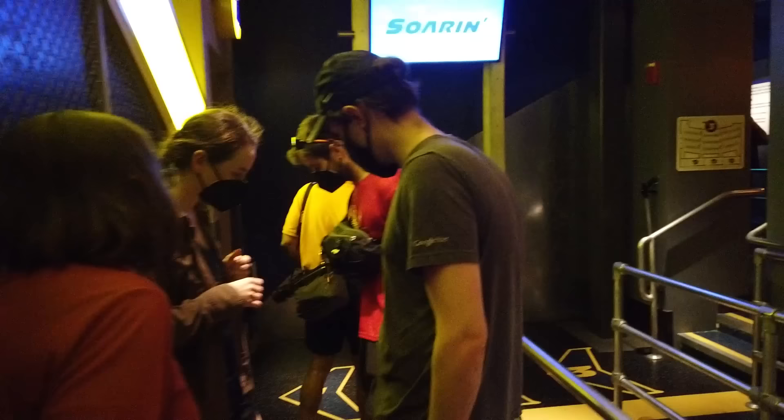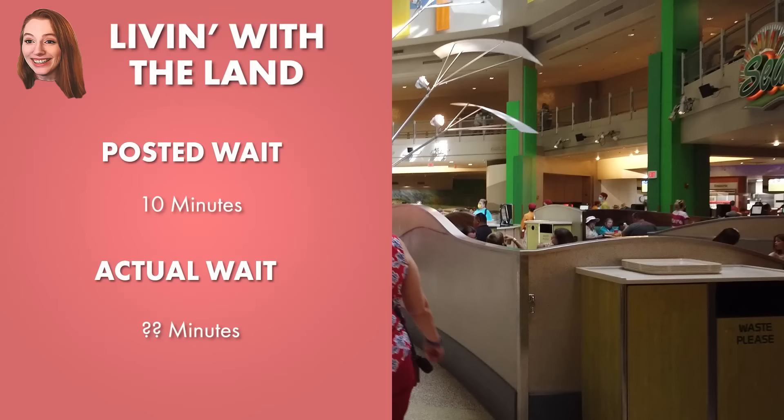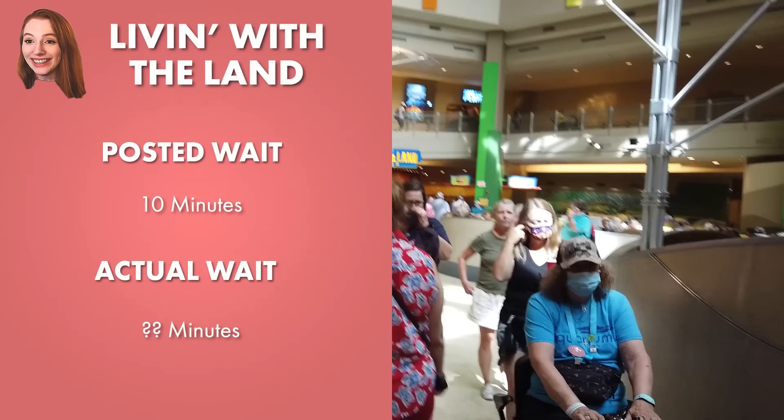Quincy actually went to Living with the Land, headed into the pre-show — which is where they stop the clock — and we can officially stop the clock after 12 minutes. So I am going to head on over to Living with the Land, which is another of my favorites in Epcot because you get to go through the Epcot greenhouses. It has about a posted 10-minute wait, and it was actually a four-minute wait just to get up here, so I'm about to board.